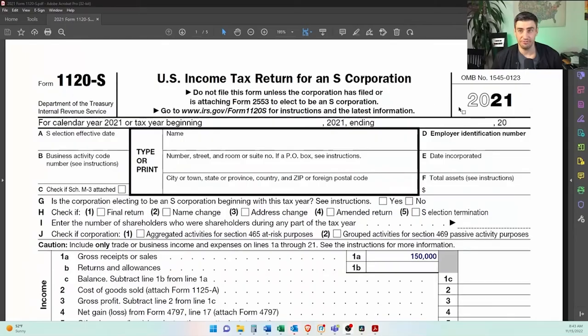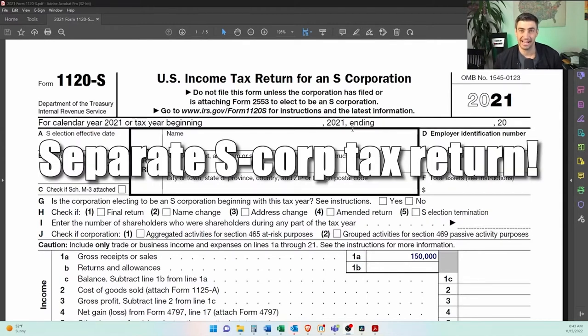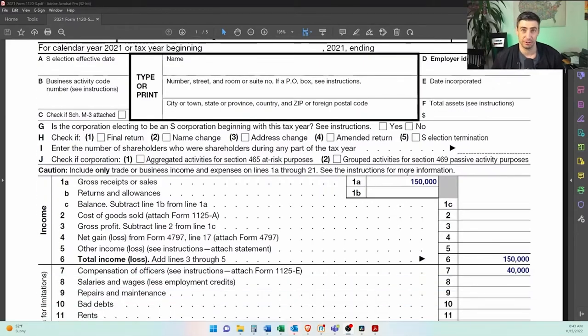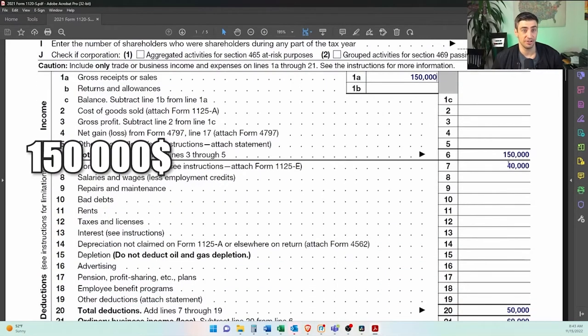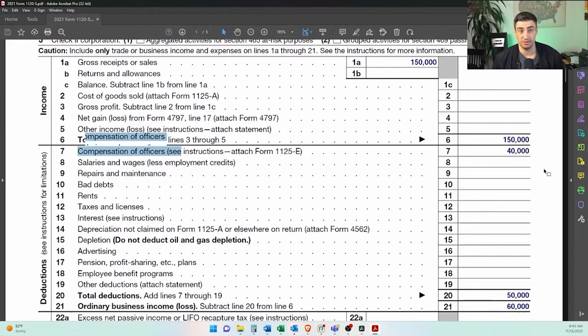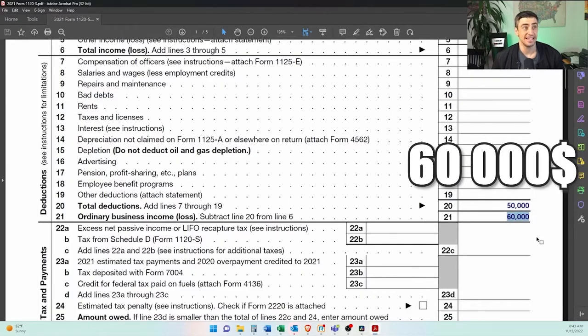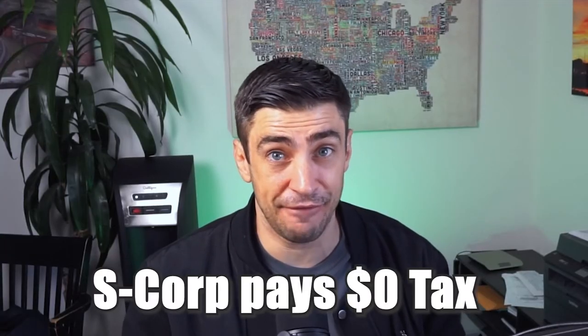Now, this is how it works in terms of the flow on a tax return. You will need to fill out an 1120S, which is the S-Corporation tax return — so there is a separate S-Corp tax return that you will need to do. In our example: $150,000 in sales, $40,000 is what you paid yourself on a W-2 to the officer, and then you had other expenses of $50,000, so you had profits of the business of $60,000. The S-Corp is what we consider a pass-through entity — the tax passes through to your personal return. The S-Corp itself, at least with the feds, pays no tax. You pay the tax on your personal return.